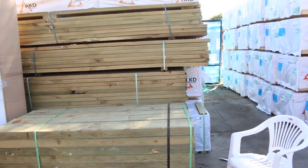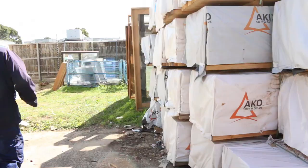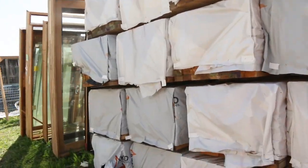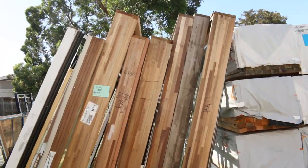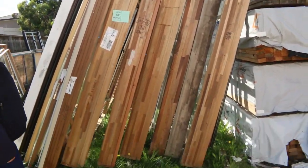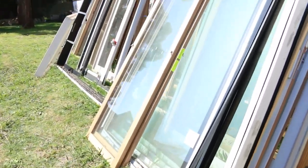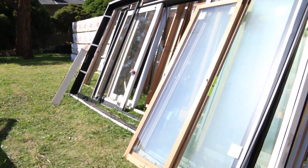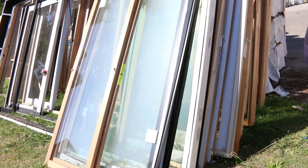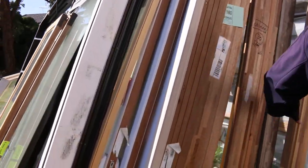We've got a nice interesting lot coming up over here. This one will be lot number 180. Basically it's the whole lot there — a whole heap of timber and aluminium door units. Not all of them are complete with doors, some have doors and some don't. But it's one great big bulk lot. There are even some windows in amongst it as well. Really really outstanding value in that lot.